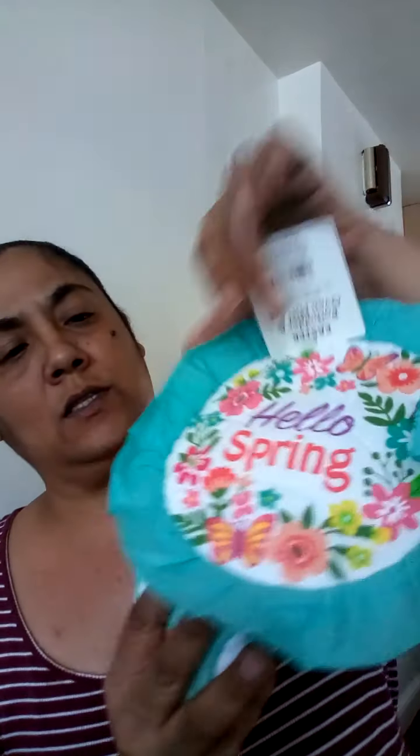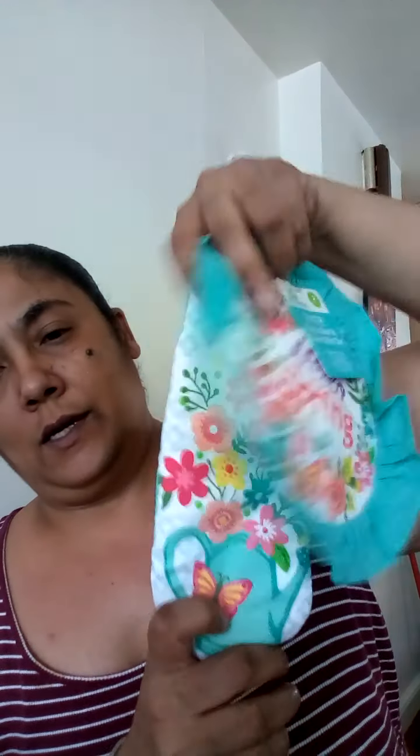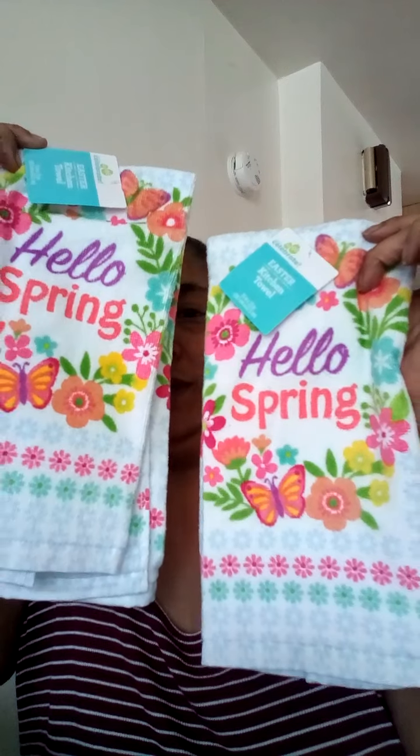These are cute — an Easter pot holder and oven mitt set. It says 'Hello Spring,' so this is a little spring theme. This is the mitt and the pot holder, isn't that cute? I love these! And then there are two kitchen towels — these are so cute, very girly but really cute.